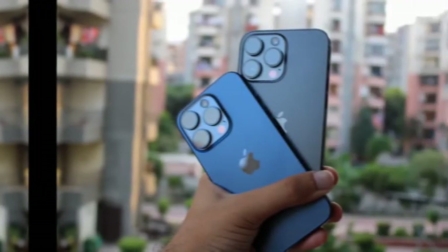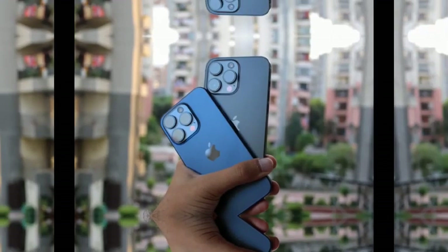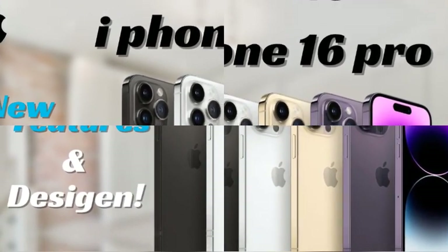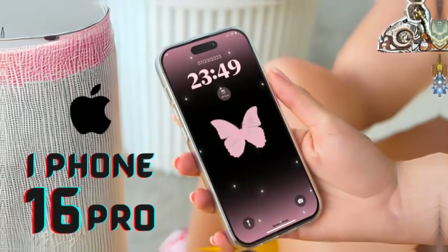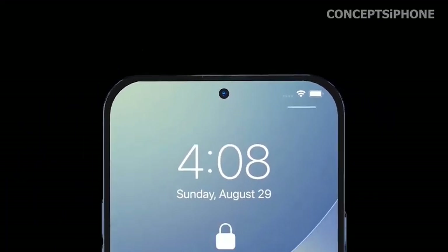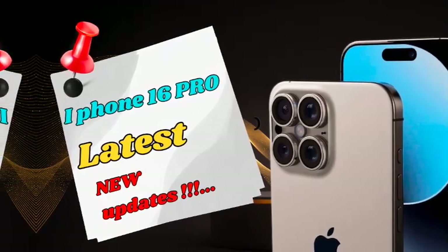In addition to the improved action button, Apple is also rumored to include a dedicated capture button on the iPhone 16 Pro Max. This is reminiscent of the good old days of smartphones like the Nokia Lumia and Sony Xperia, which featured physical buttons for taking photos and videos. With the capture button, users will have a tactile and convenient way to snap photos and record videos instantly, marking a return to physical camera controls.